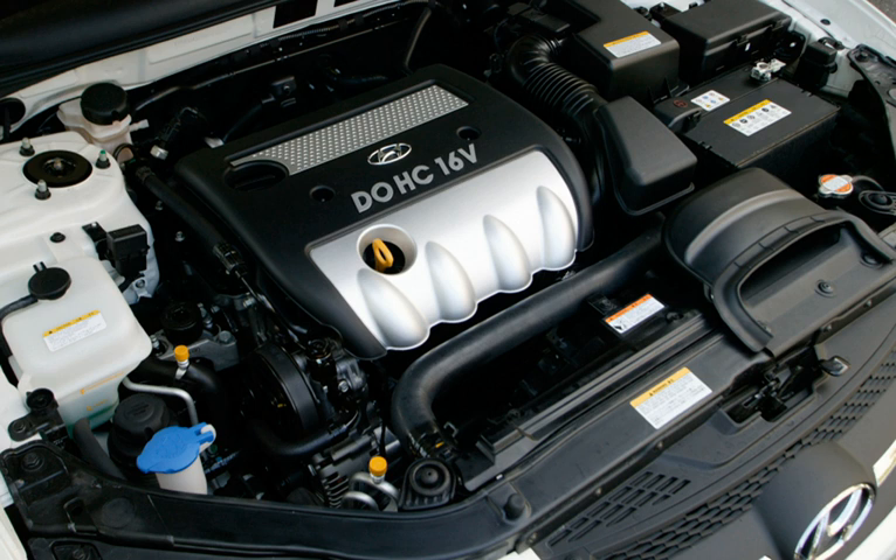The Theta block is very similar to the Mitsubishi Evolution X 4B11T, as core components like pistons and rods are said to move freely between them; however, the two engines are not identical. The 4B11T is a semi-closed deck block with larger oil and coolant passages, whereas the Theta is an open deck block. The 2.0L GDI turbo in the 2011-2014 Sonata develops 274 hp and 269 lb-ft of torque. The fuel economy is rated at 22 mpg city and 34 mpg highway, and it comes exclusively with a 6-speed automatic transmission.